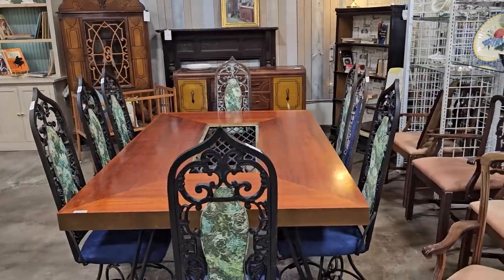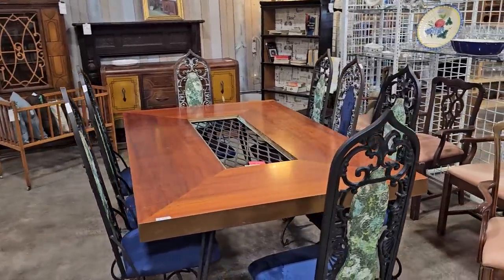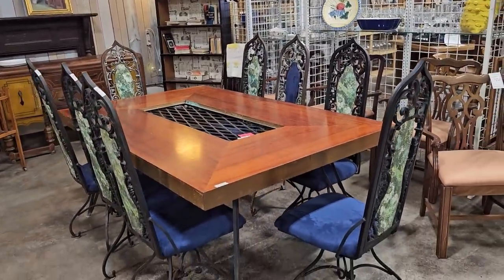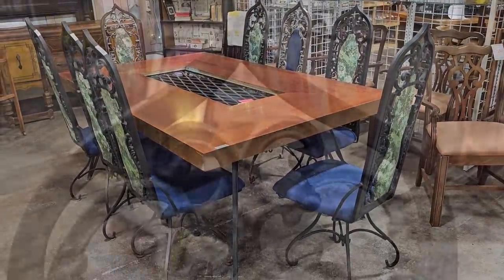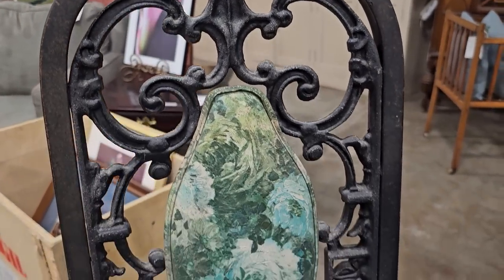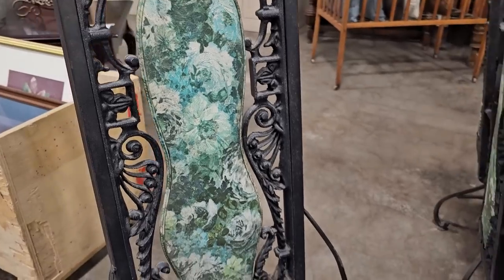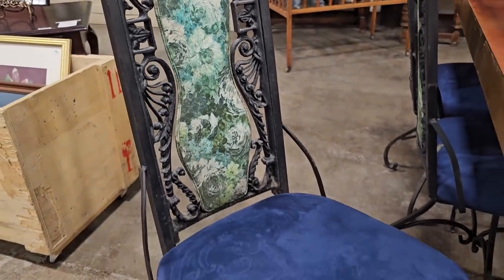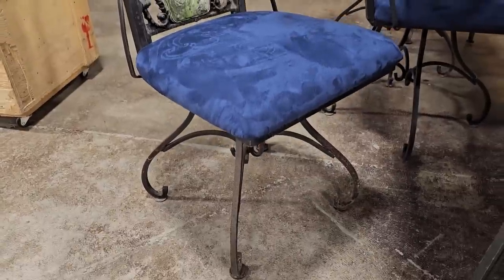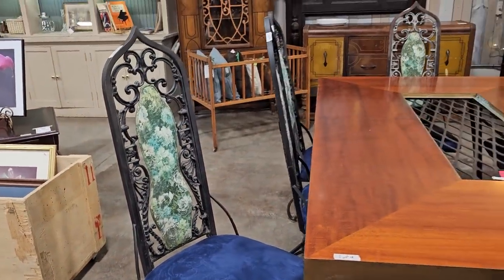These chairs are dreamy. I love them — somebody said they have a Spanish flair, somebody said they're Gothic. You guys will have to let me know what you think about these chairs. They're definitely older, we weren't exactly sure what period they were. That actually feels like some type of vinyl on the back, and the seat feels like some type of velvet. And they swivel! They're really heavy. I love that design — I thought they were gorgeous.